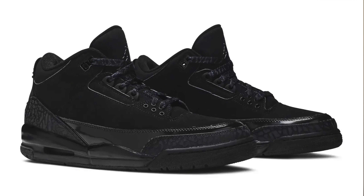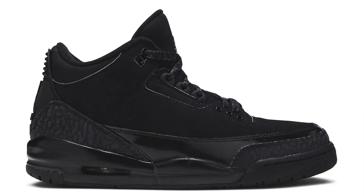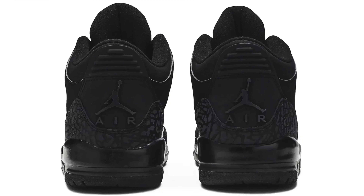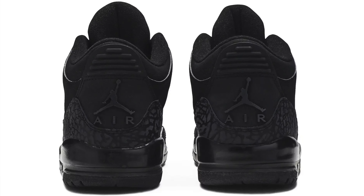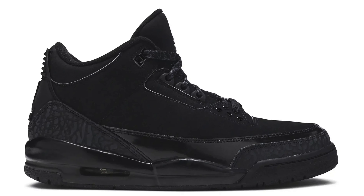There's only one place to start and that is with the Jordan 3 in the Black Cat colorway. These first dropped back in 2007 and they looked absolutely incredible. If these re-drop, they are going to be crazy — a lot of people are going to be going for these. The colorway is all black with the black cement on there as well, very dope. I really want these in the collection and they're going to be super popular.